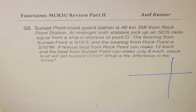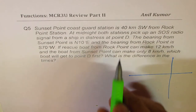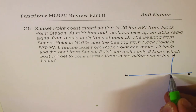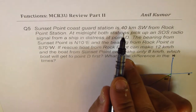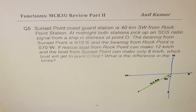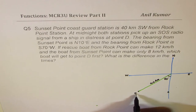So let's say Rock Point is at the origin. Then 40 kilometers southwest — south and west means 45 degrees in this particular direction. So we have north, east, south, and west. When we say southwest, that means 45 degrees in that direction. We'll call this S for Sunset Point and R for Rock Point.